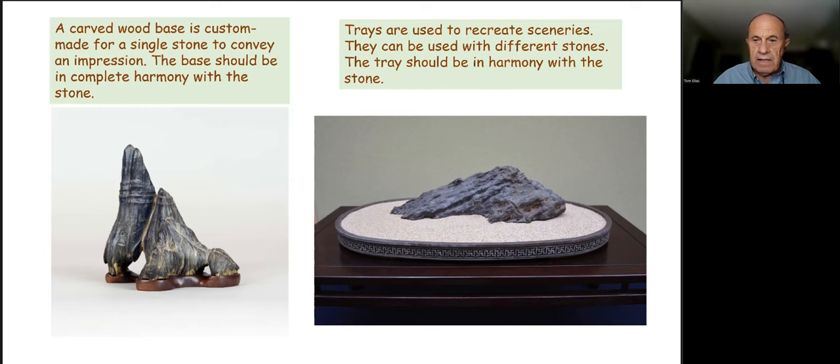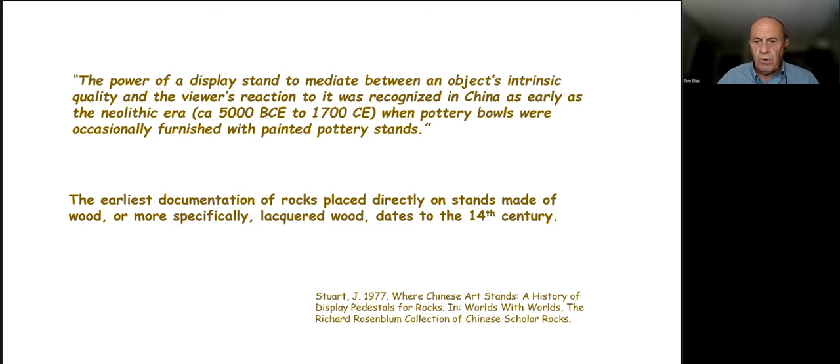Jan Stewart, an internationally known scholar of Chinese art, wrote an important chapter on the role of bases and display pedestals in Robert Mowry's book, World Within Worlds. She informs us of the long history and importance of bases in the viewing of art objects. The earliest documentation she found, where rocks were placed on stands made of wood — mainly lacquered wood — dates to the 14th century. So for 700 years we've been seeing stones displayed on wood bases; it truly is an ancient art form.